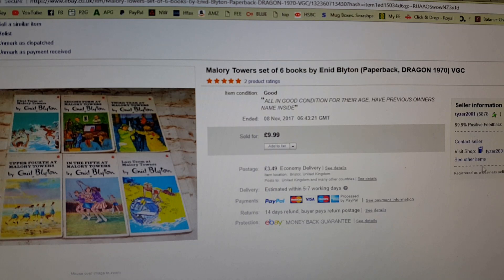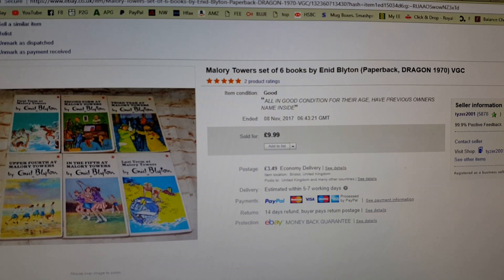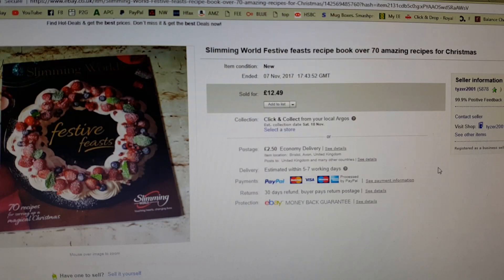I paid £3 and sold these at £9.99 with postage, so I'm quite happy with that. And another Slimming World book — I picked this up Sunday and showed it in Sunday's haul. I paid £2.50 for this one and the Curry Club. I've still got the Curry Club but this one has sold for the full £12.49 asking price. The original retail price on this is £4.95, so you can get more than face value on Slimming World cookery books, particularly if they are seasonally appropriate.